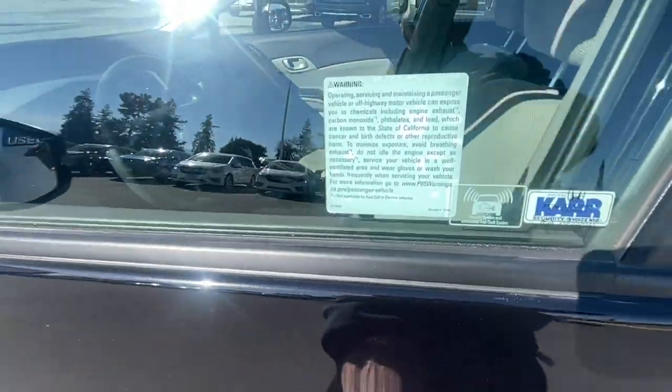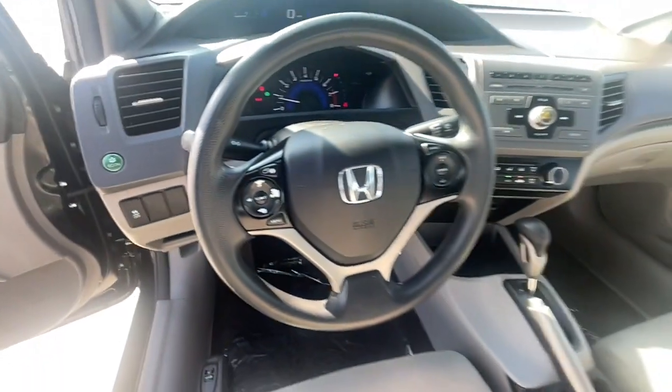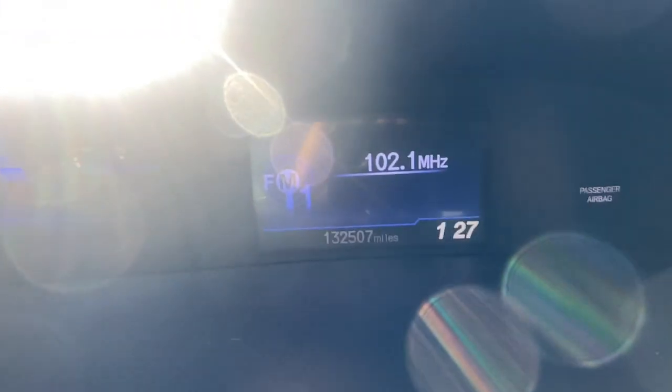The following are some of this vehicle's highlighted options: keyless entry, tire pressure monitoring system, stability control, traction control, intermittent wipers, passenger vanity mirror, daytime running lights, remote trunk release, side airbag, MP3 player.